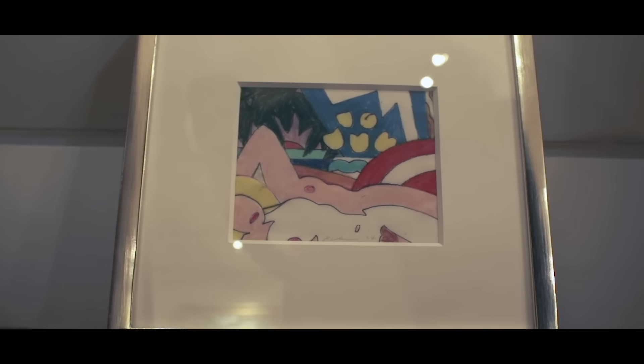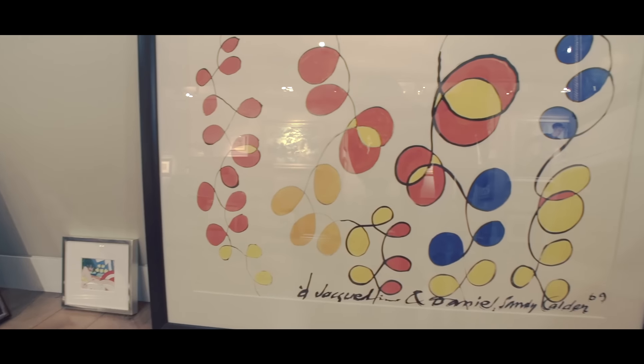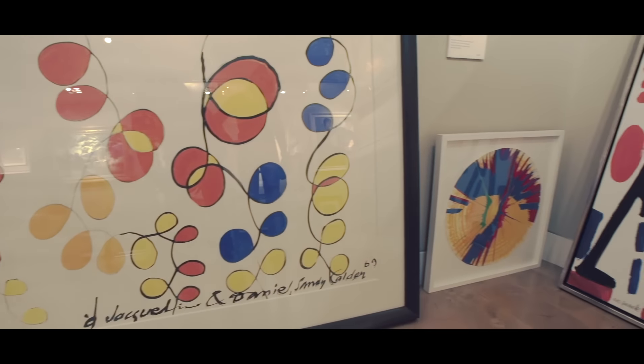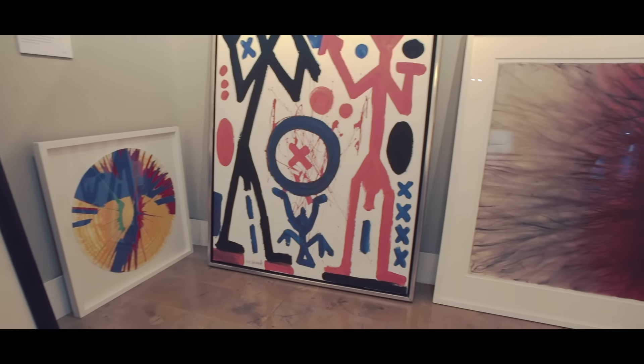And then works by contemporary artists, such as Wesselmann. We have a terrific large Calder gouache from 1969, a spin work by Damien Hirst, a painting by Penk, and then a very large work on paper by Anish Kapoor.